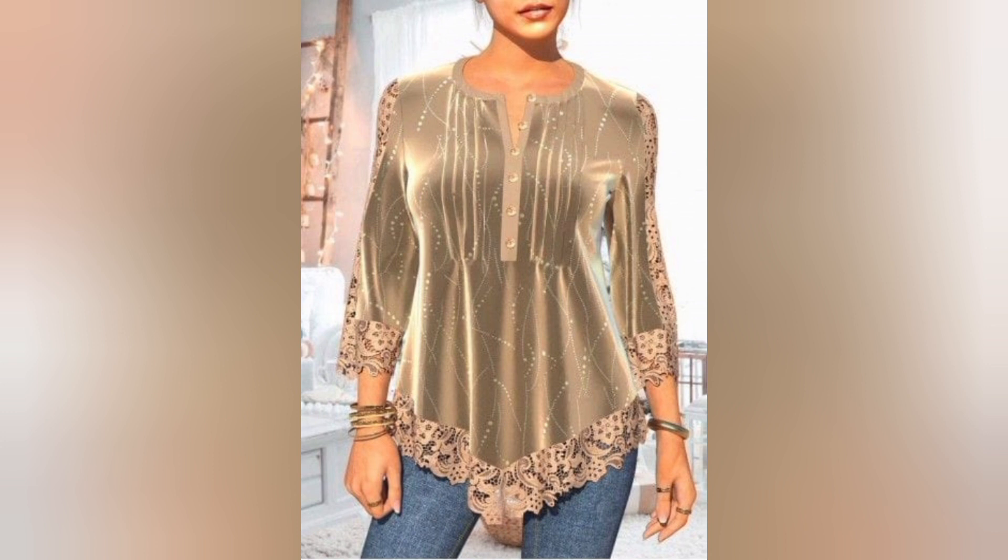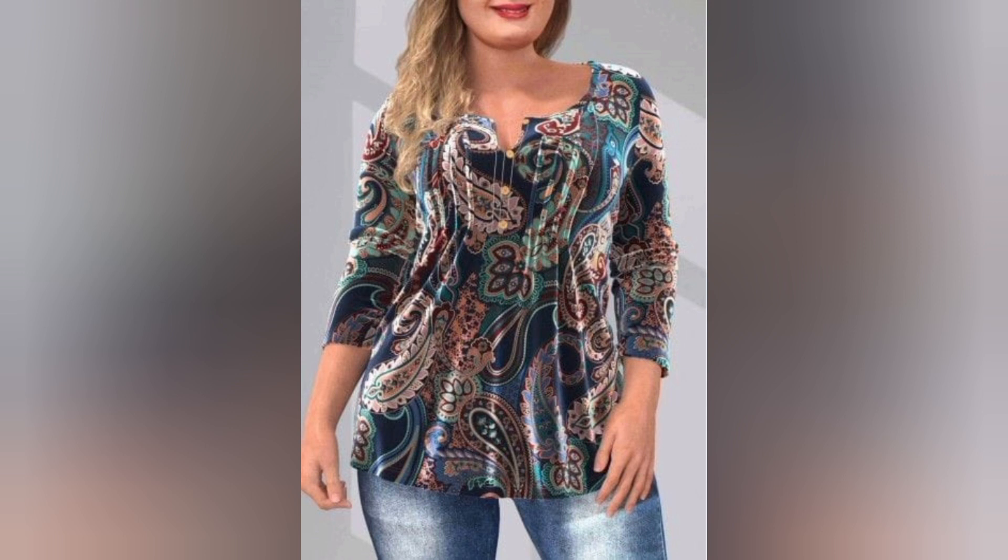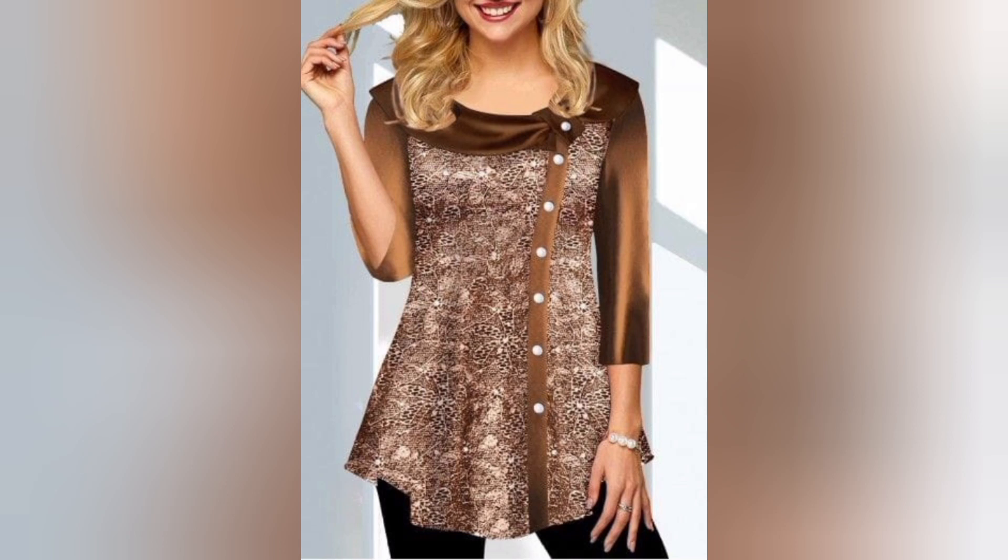Join us for a fun DIY session where we transform a basic velvet top into a personalized masterpiece. Learn simple techniques to embellish, embroider, or distress your velvet pieces, adding a unique touch to your wardrobe.